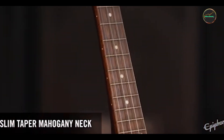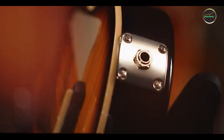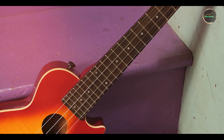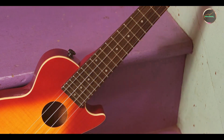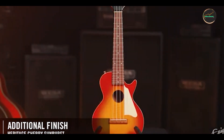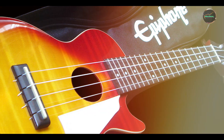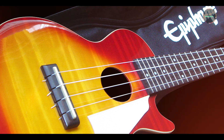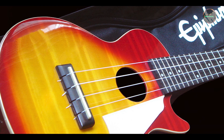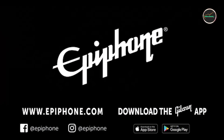There you have it — our comprehensive rundown of the top five ukuleles available in 2024. Each ukulele offers a unique blend of craftsmanship, tone, and playability to suit different musical preferences and playing styles. Which ukulele caught your attention? Let us know in the comments below. Don't forget to like, subscribe, and hit the bell icon for more detailed reviews and musical gear recommendations. Stay tuned for our next video, and until then, keep strumming and exploring the joy of music.